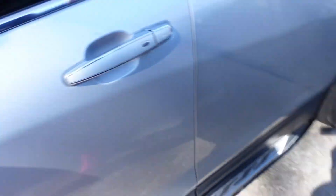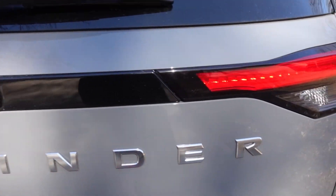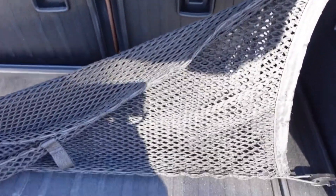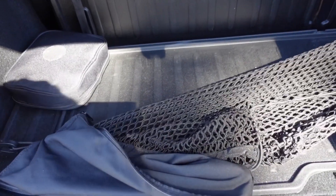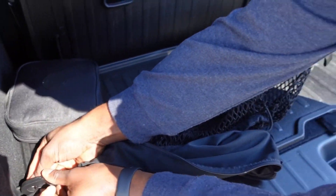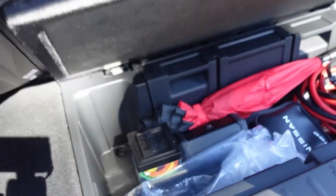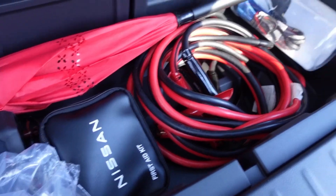I'm going to go ahead and pop the trunk for y'all just so you can see what the back of the vehicle is looking like. We got a net back here. I know it looks like it's not that roomy, but it is actually pretty roomy — when we go shopping, we're able to fit all our groceries in there. My husband's going to pull up this part just so you guys can see what's under this area. It has a little compartment here where you can keep your jumper cables and whatnot.